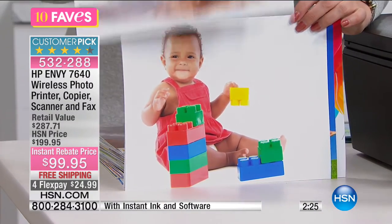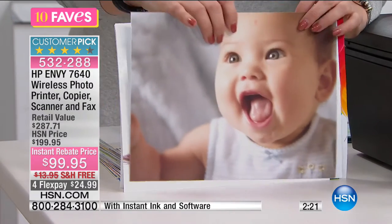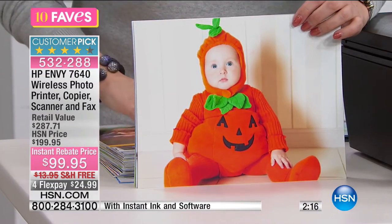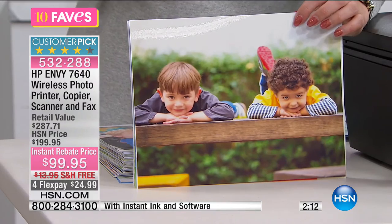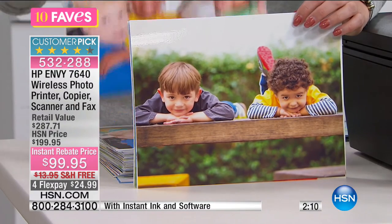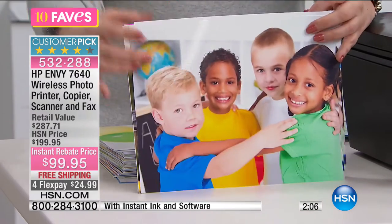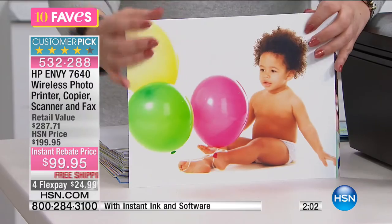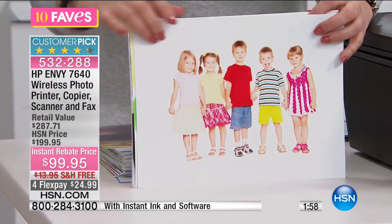How about printing those pictures out in the privacy of your own home? A lot of us like to scrapbook. I just did a whole bunch of pictures for my daughter's pinning ceremony for the International Baccalaureate program. I thought it would make a nice scrapbook, so I printed them right out. I have an HP printer — that's the printer I personally own.